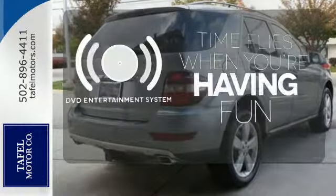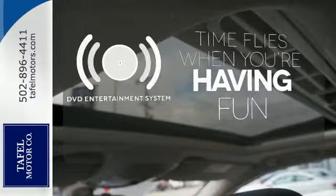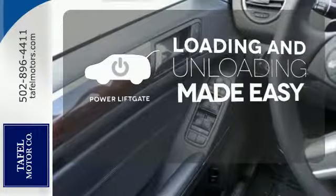The longest of road trips are fun for everyone with the DVD entertainment system. Loading and unloading your vehicle just got easier with the power liftgate.